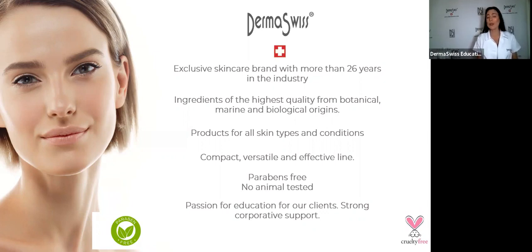The word that characterizes our company is effectiveness. Our products really do in the skin what they say they are going to do. When you do a facial with our products, you are going to see the difference and the change in the skin.